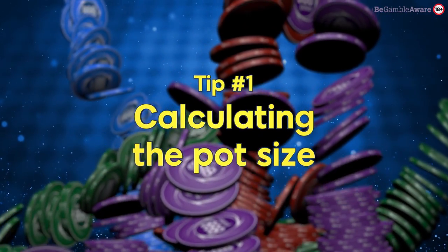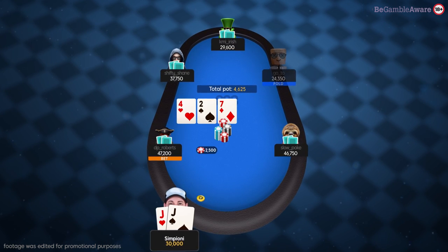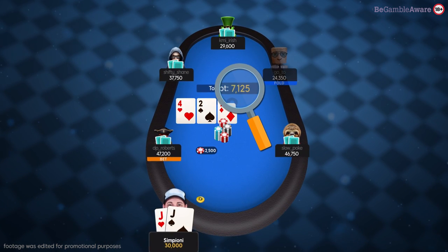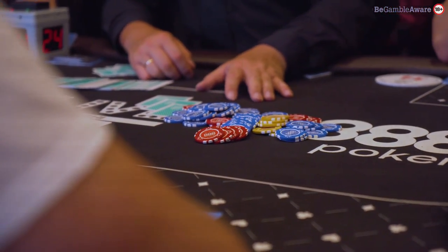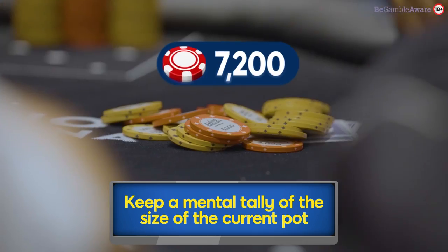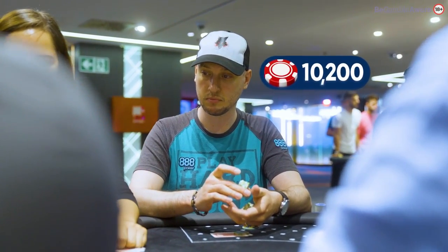Calculating the pot size. One big difference between live and online poker is that it's up to us to calculate the size of the pot. In online poker, as the pot increases, the software calculates and displays this for you, so no math is necessary. When you play live, you get no such luxury, so it's important to keep a mental tally of the size of the current pot. This will allow you to get your bet sizes right throughout the hand.